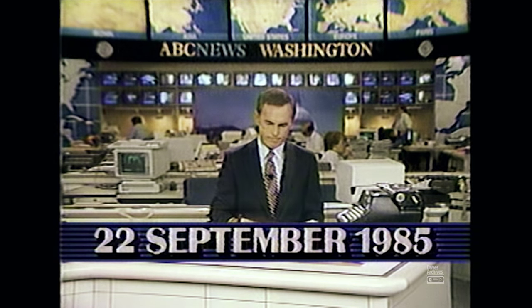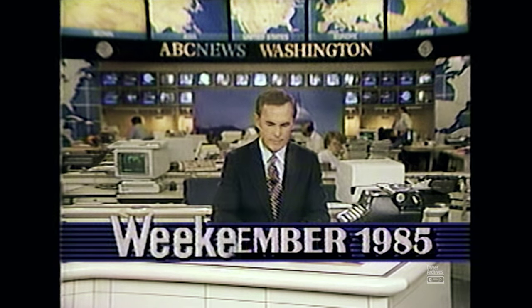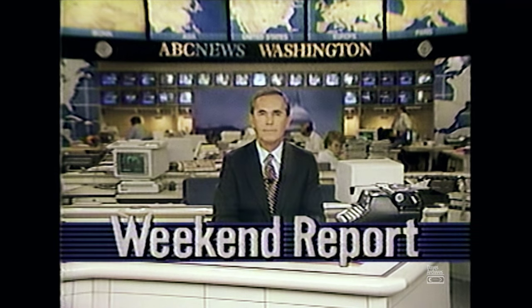This is KXLY-TV, Channel 4, Spokane. From ABC News, The Weekend Report. Here's Tom Gerald.